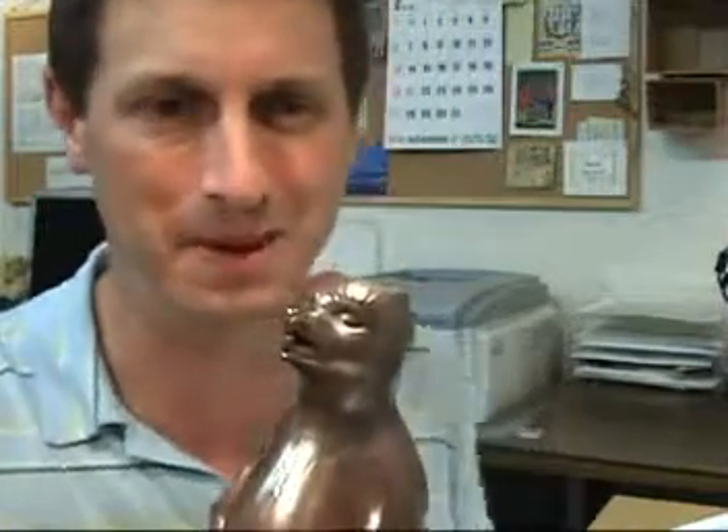So next time you see a Tanooki statue in front of a Japanese bar, you'll know the reason and you can tell people all about the interesting story.